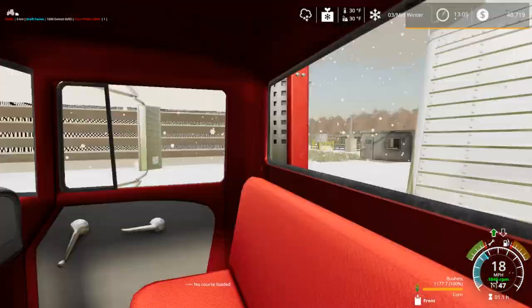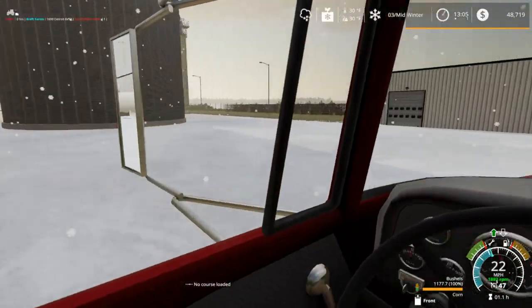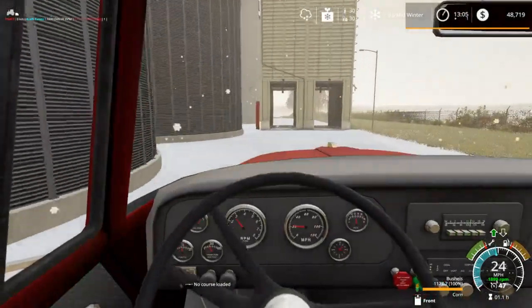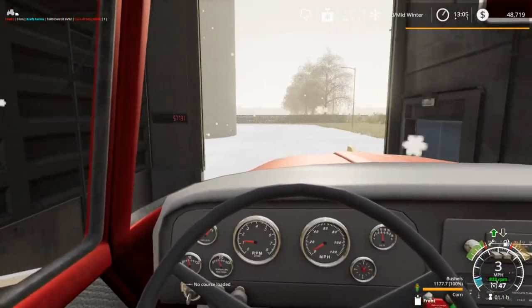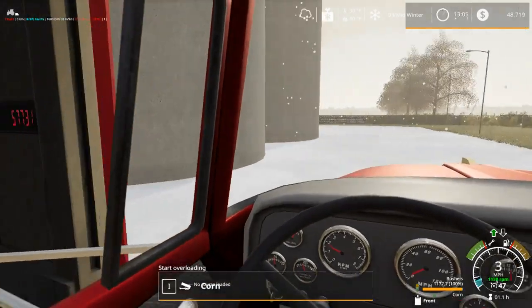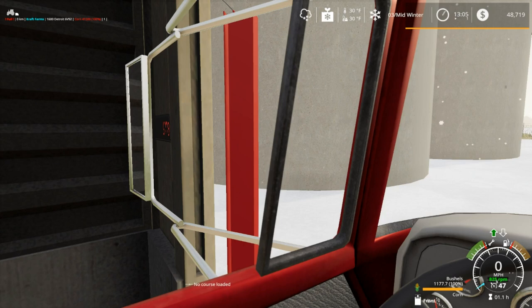The other thing I do like about this truck is having this back window — you can kind of see a little bit better out of it, which is always nice. We have scaling here at 57,731. Let's see if that actually drops while we unload or not.